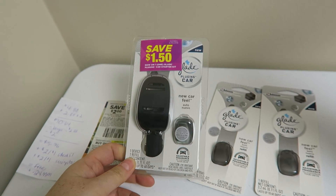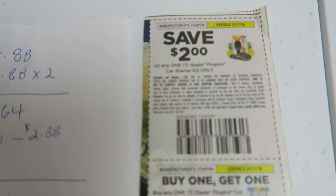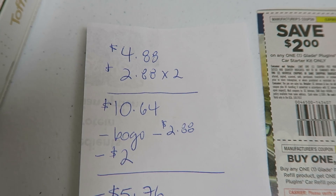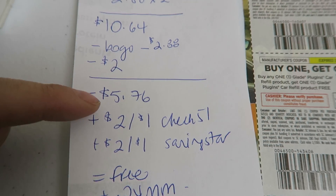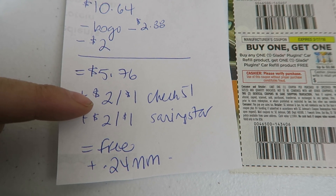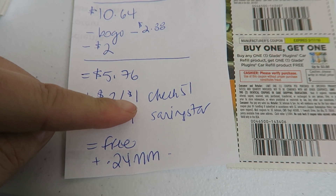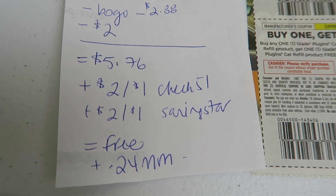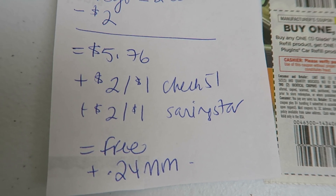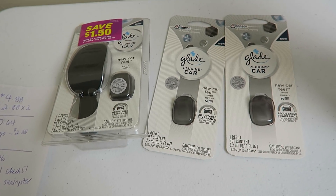I also picked up the Glade Car Starter Kit and then two of the little refills. The coupons I used were from the Smart Source of two weeks ago — it was a $2 off the starter kit and a buy one get one free on the little inserts. The kit was $4.88 and the inserts are $2.88 each for a price point of $10.64. I used that BOGO free coupon and the $2 off, and paid $5.76 out of pocket. Currently Checkout 51 is giving you back $2 for the starter kit and then $1 when you buy two refills, and there are the exact same rebates on Saving Star — that's $6 altogether. If you have the same email address on both accounts, you'll either get one or the other, so you have to go into your settings and change that if you want the double rebates. After both the $6 of rebates, it's free plus a $0.24 moneymaker.